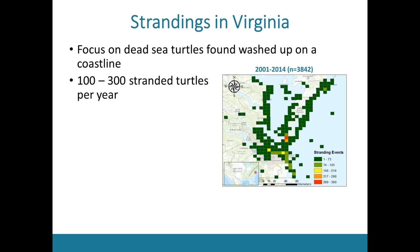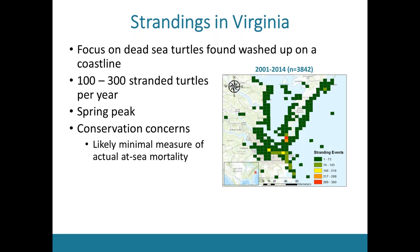Although strandings can occur throughout the turtle's entire summer residency, there tends to be a peak in strandings right around late May and early June when turtles are first entering the bay. These strandings are conservation concerns because 100 to 300 turtles out of 5,000 to 20,000 might not seem like a lot, but strandings likely represent a minimal estimate of actual at-sea mortality — some studies estimate strandings only represent 10 to 20 percent. Furthermore, the turtles in the Chesapeake Bay are at a critical large juvenile life stage; they've overcome the worst years of their lives and need to survive just a few more years to reach reproductive maturity, after which they can start contributing to future populations.